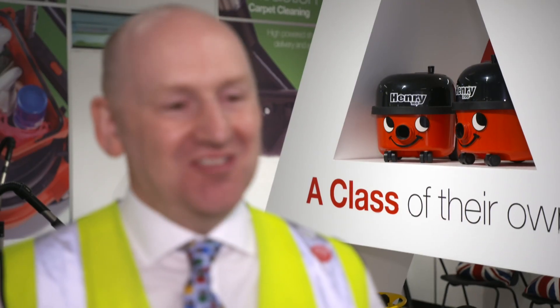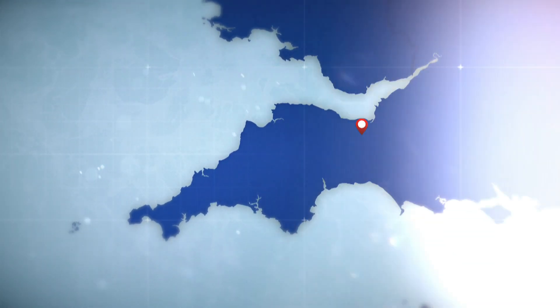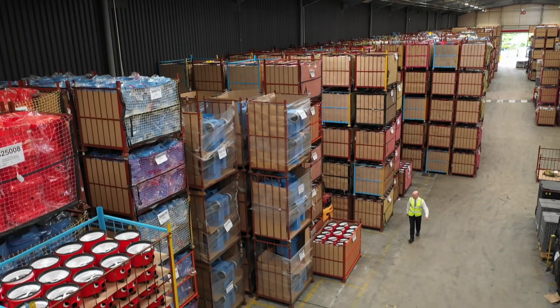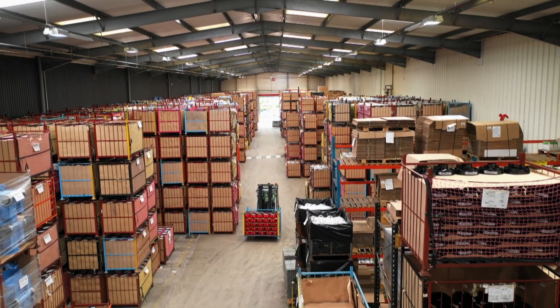There's very little that you can do to upset a Henry. You can use him very robustly, all over in lots of different applications, and he'll still come out smiling. Henry and his multicoloured family are made at the Numatic factory in Somerset by a team led by Stuart Cochran. I've worked here for 10 years, and I was amazed when I joined that all the main components used for the Henry are made in the factory here.